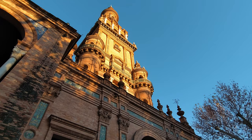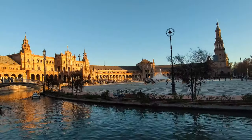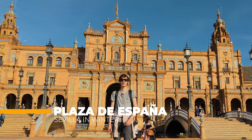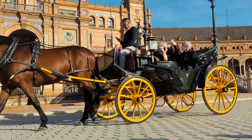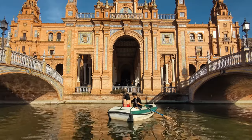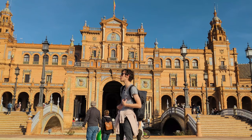Known as Naboo from Star Wars fans and Dorne for Game of Thrones fans. Probably the first thing to do when you are in Seville is to visit Plaza de España — the most beautiful square in Seville, maybe even the most beautiful square in Spain or anything I've seen in my entire life.